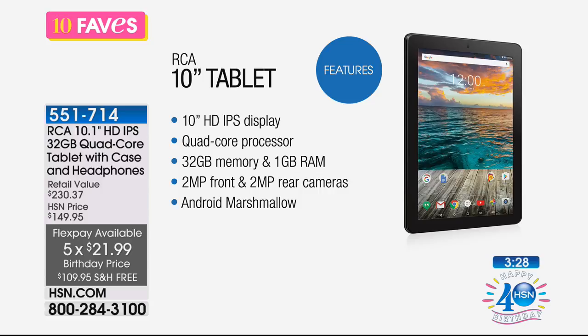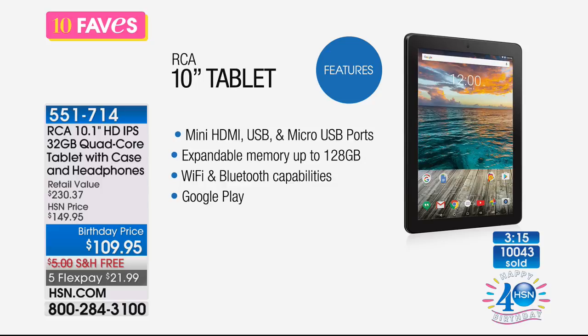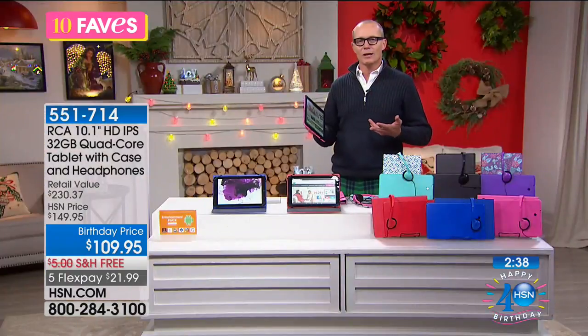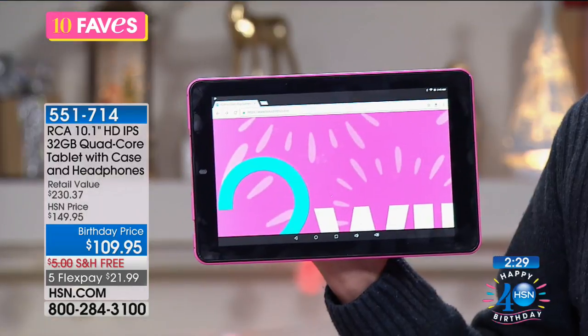It's Wi-Fi, it's Bluetooth — everything you need in a tablet. Extended returns until the end of January 2018. The 10-inch IPS display gives wonderful vivid quality. Over 10,000 of these have been sold. Quad-core processor, 32 gigs of memory expandable to 128 gigs, 1 gig of RAM, mini HDMI, USB, and micro USB ports. Wi-Fi, Bluetooth, and Google Play — over a million apps available. Flex pay $21.99.